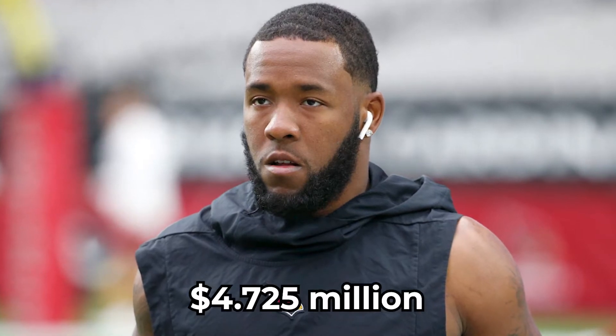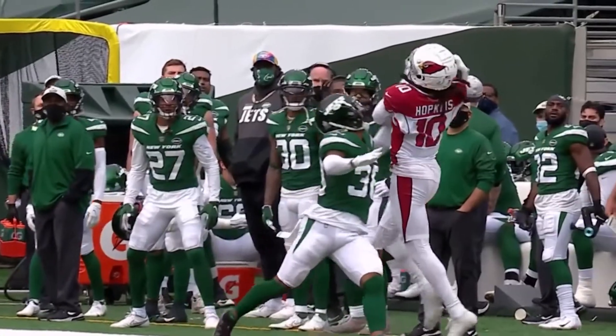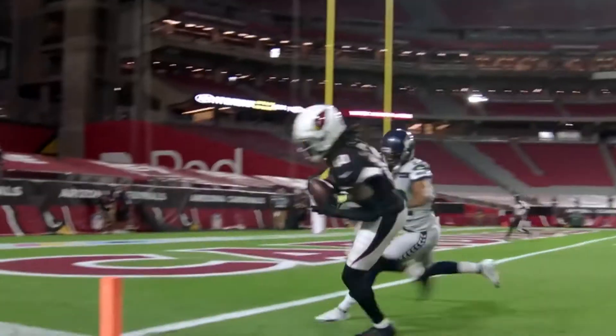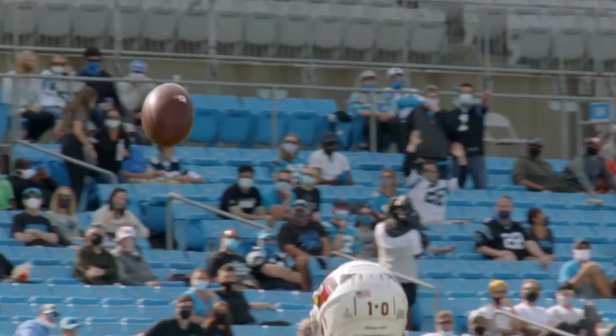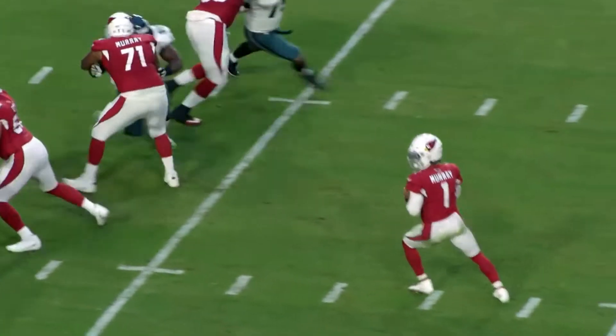A month after Kingsbury's purchase, the team's safety Budda Baker purchased a home for $4.725 million. Hopkins recently signed with the Arizona Cardinals for a two-year contract worth a staggering $54.5 million. Aside from that, he also received a signing bonus worth $60.05 million and an average annual salary of $27.25 million, according to Spotrac.com's report.